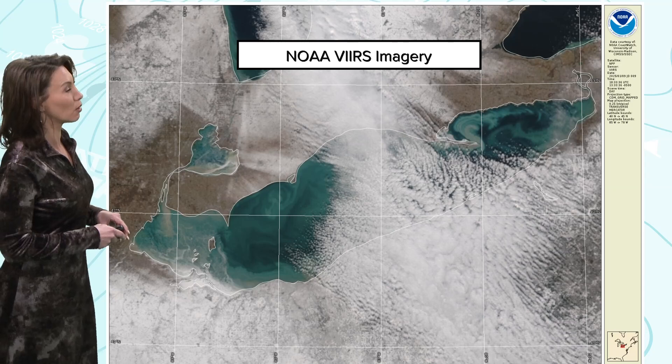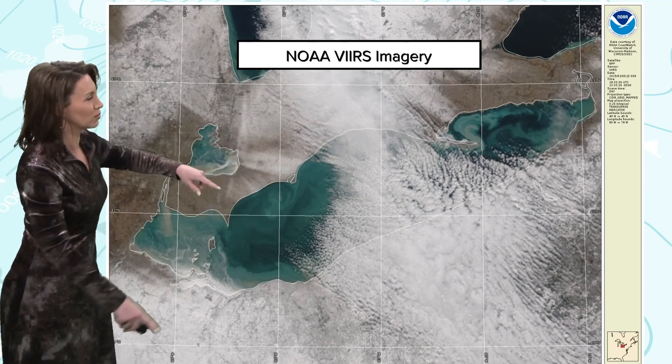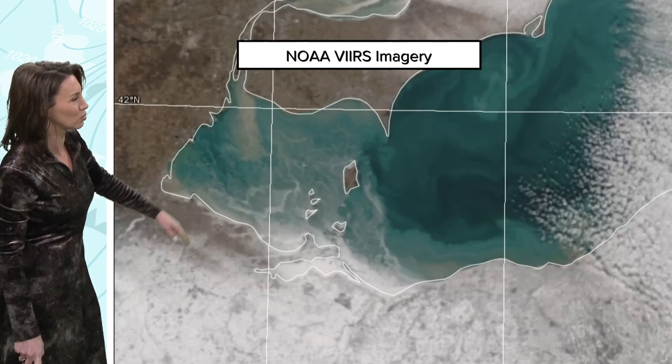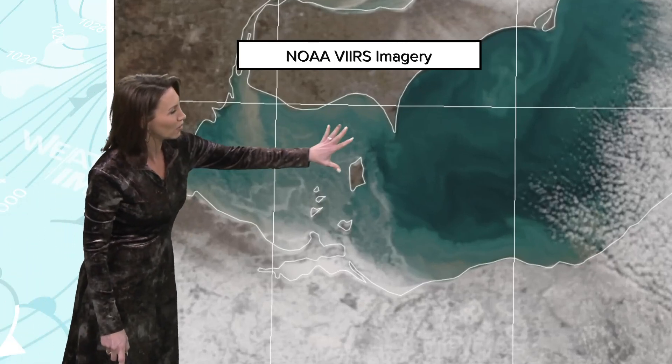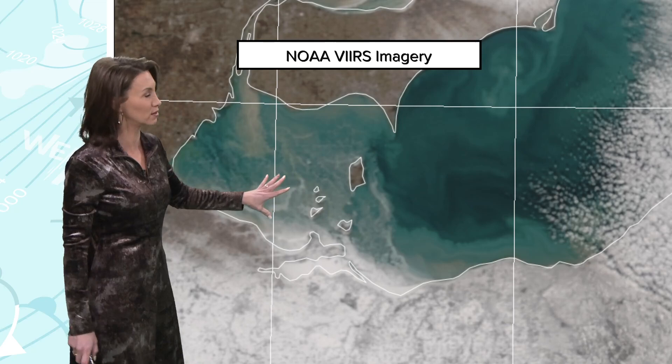Taking a look at some NOAA satellite imagery, you can see where the clouds were that I just showed you in the looping format. But if we zoom in a little bit more, now you can see on the west end of the lake we are getting a widespread ice sheet that is starting to develop.